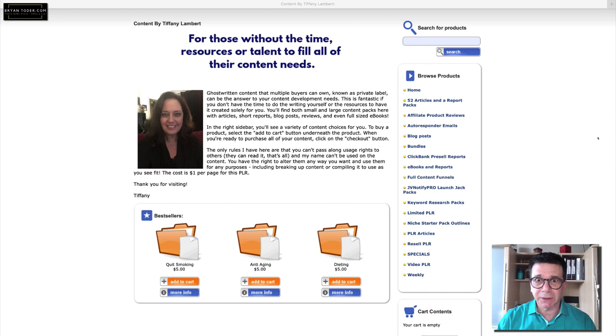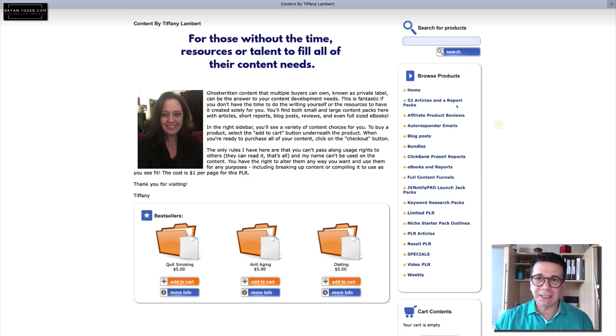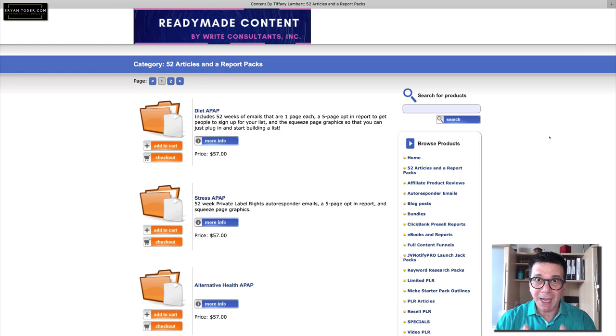If you want information for your own blogs, making ebooks — full-sized ebooks — this is the website to go to. Tiffany is a real professional writer. Don't be fooled that this looks like a 1999 website, because it probably is, and she uses the old DL Guard software that protects her products. Her skill as a writer is top notch — you're essentially hiring a professional writer.